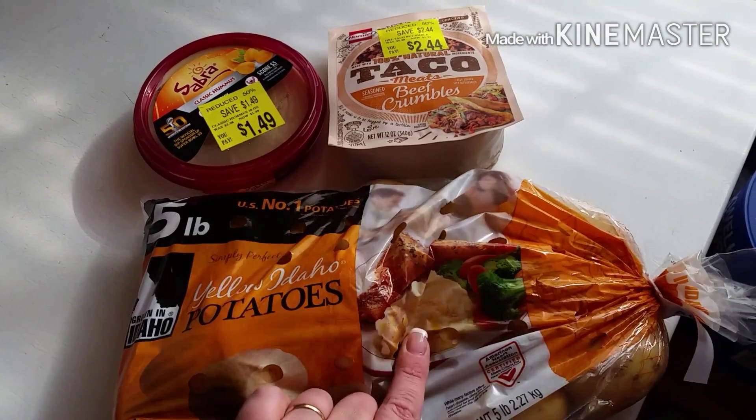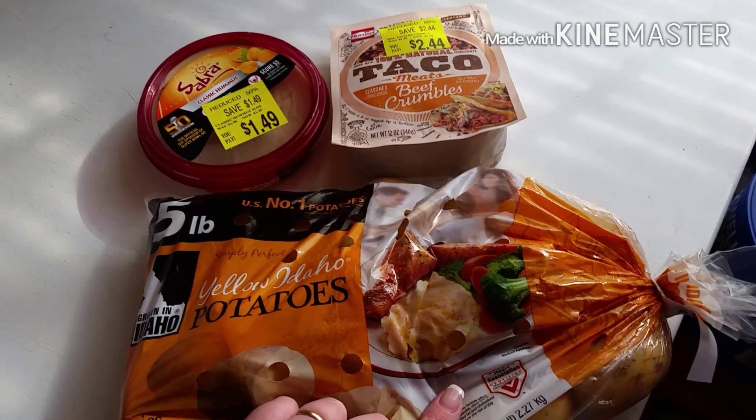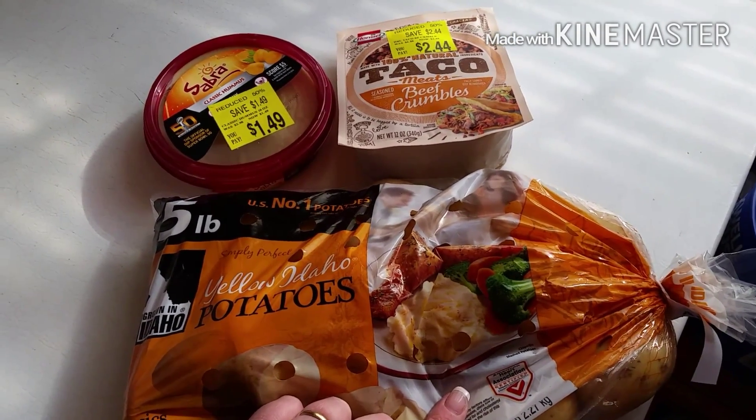Hey, good afternoon. This is the Scoop One Guy coming at you. I just wanted to bring to you a very simple Walmart haul.